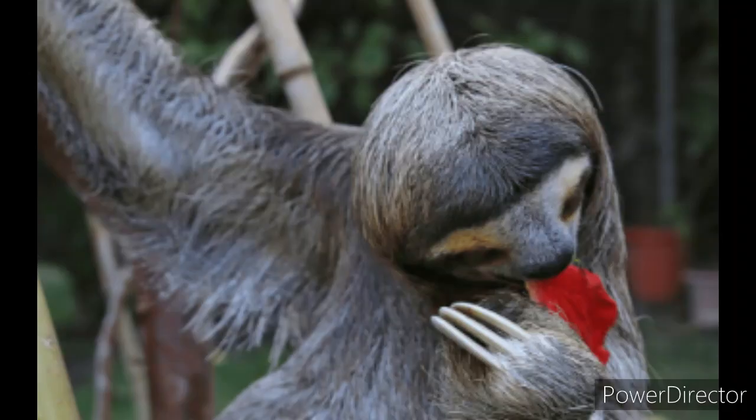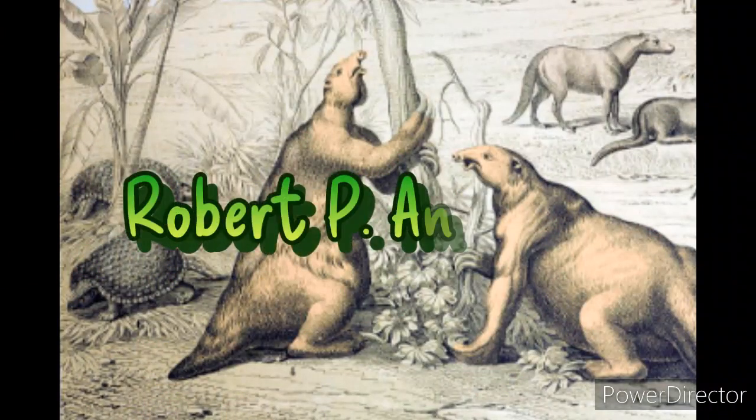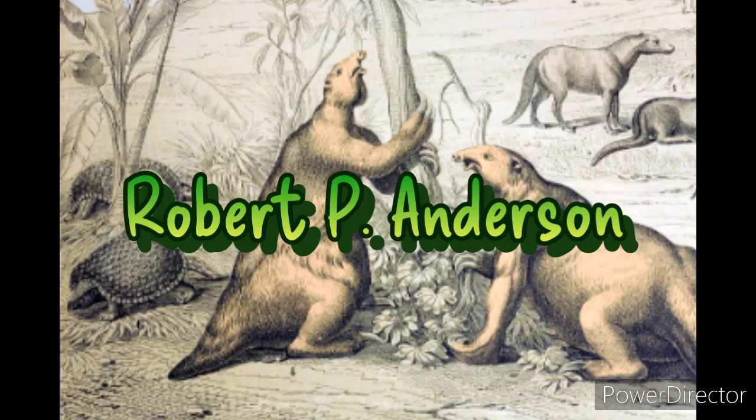Since they're solitary animals who live alone, they probably don't have to worry about that anyway. These sloths are nocturnal like almost all other species of sloths, which is one of the main reasons we know so little about them. It could also be that they were only discovered in 2001 — just 22 years ago — by Robert P. Anderson, who studied them at the University of Kansas.